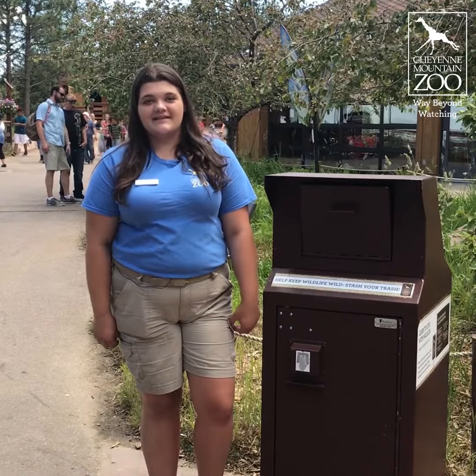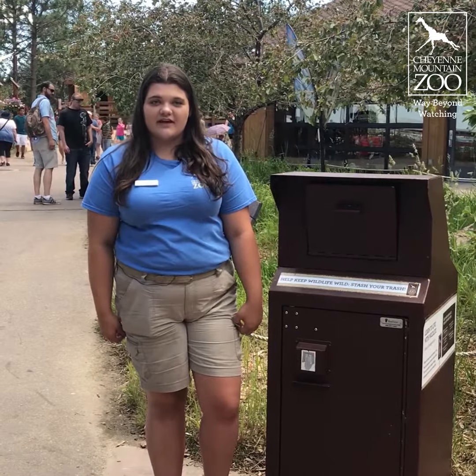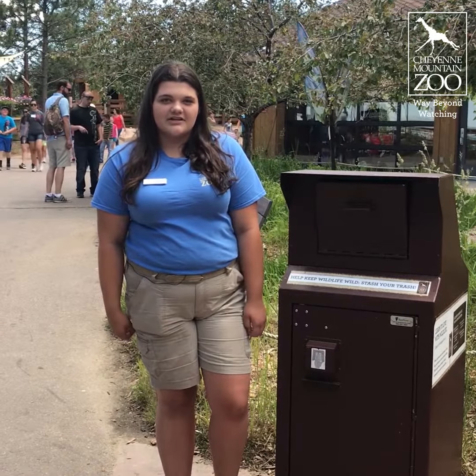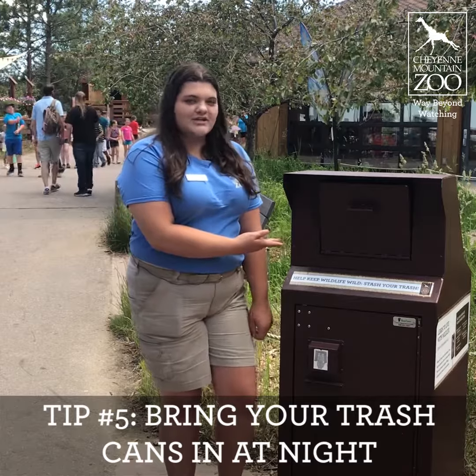Animals like bears and raccoons are attracted to the smell of food and trash cans overnight, so one easy thing we can do to eliminate animals getting into our trash cans is to bring in our trash at night or to get bear-proof trash cans.